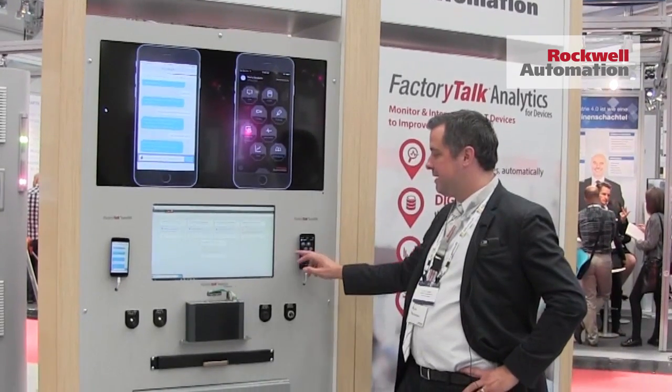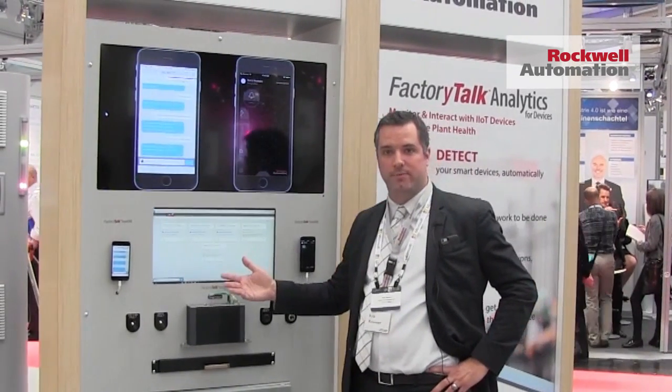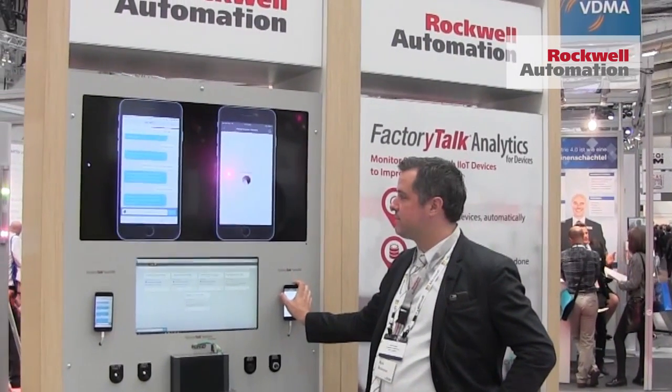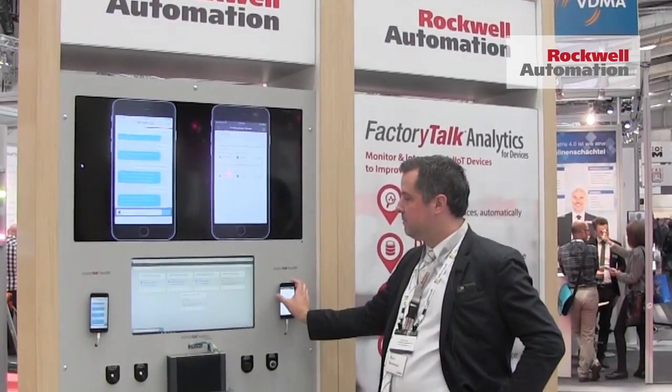We're also showcasing here our subscription option for Team 1, which introduces alarms and allows you to connect to your alarming system and bring alarms into the conversation and collaboration. Really, our goal with Factory Talk Team 1 is to reduce mean time to repair by enabling maintenance workers to react faster to problems.